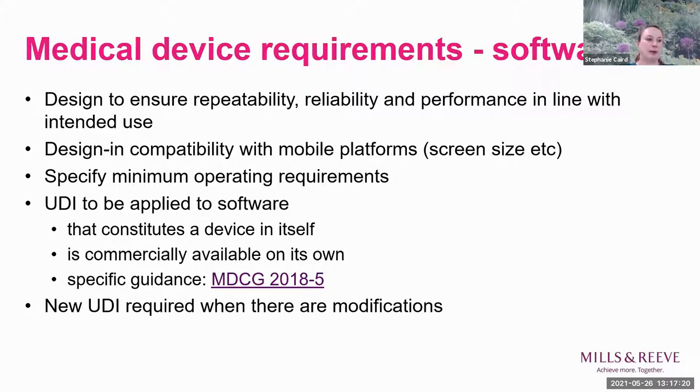For medical device software requirements: make sure your software is reliable and performing in line with intended use. Think about design compatibility with different platforms - can it work as well on a mobile phone as on a tablet? Does it need to work with different operating systems? You need the Unique Device Identifier for the software, and if you make any modifications - think about new releases as well.